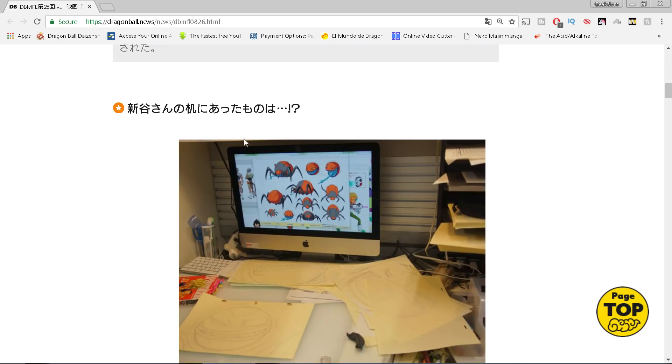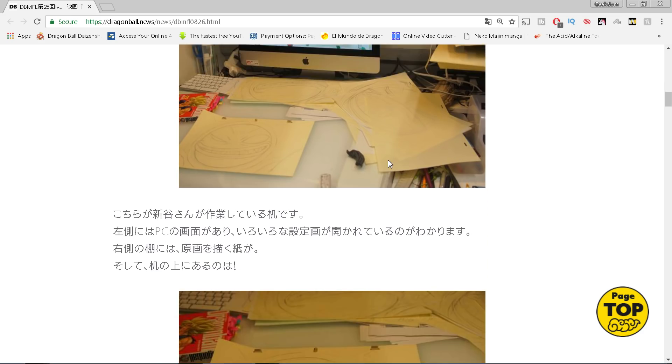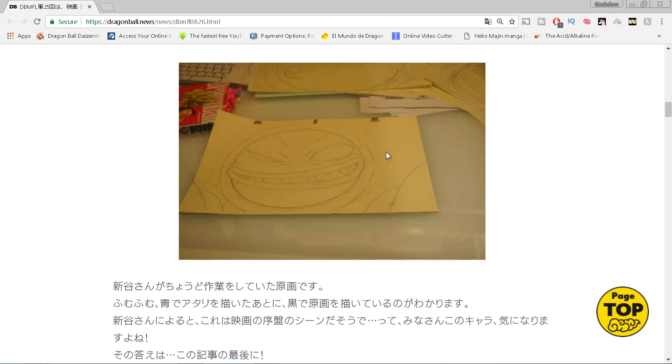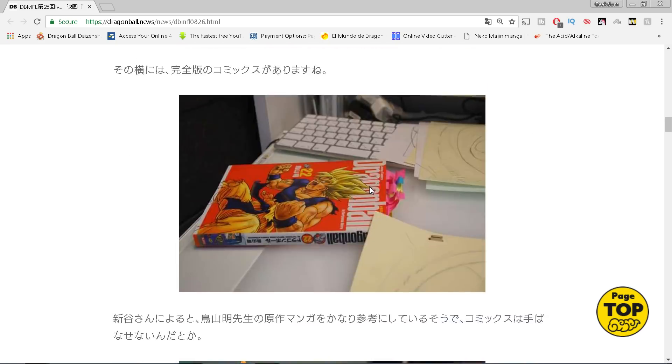These translations were done by Jake, so thank you Jake as always. We have an introduction of what's going to be a new character - but not really a new character. Going down, we can see Shintani's workspace. One tidbit: he keeps the original Dragon Ball manga at his desk as he works, so he always references the original Toriyama manga to make sure all the characters line up with how they used to look.